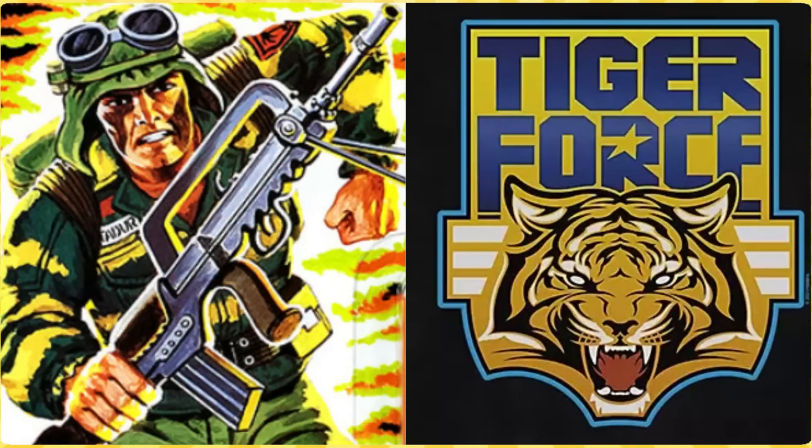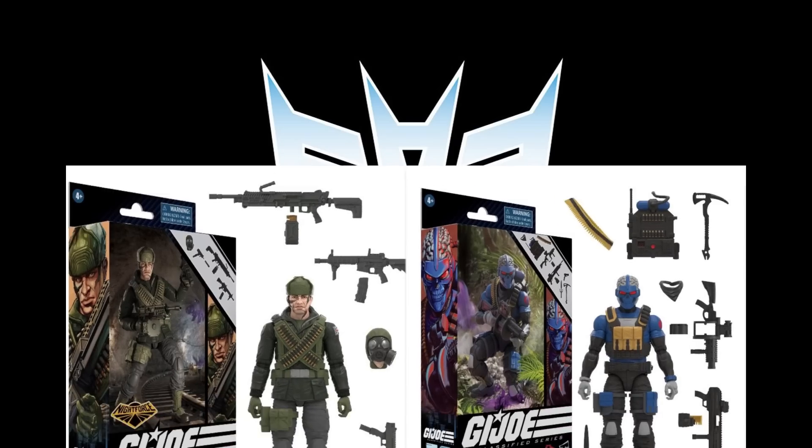Getting into some G.I. Joe Classified news — we do have a listing. It's a Tiger Force Dusty, which makes a lot of sense. Why not repaint Dusty? They've sold out of the standard Dusty on Pulse because they put them at 30% off, and I think Zarana sold out too. Glad I got my extras on those. Pretty cool idea to do the Tiger Force, but it seems like all the Tiger Force and Python Patrol stuff is hitting clearance, which I guess is a win-win for collectors.